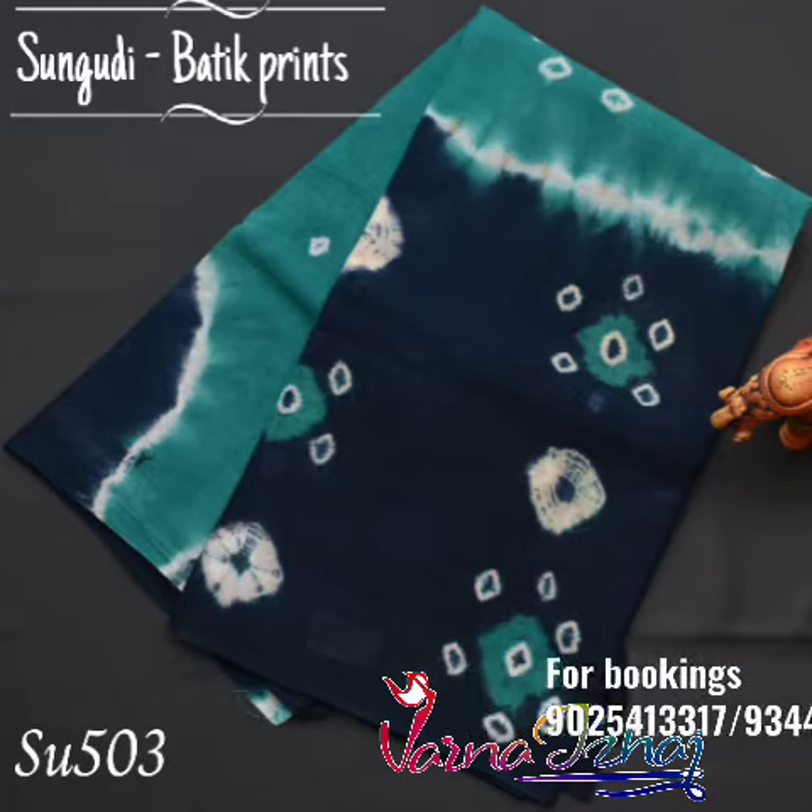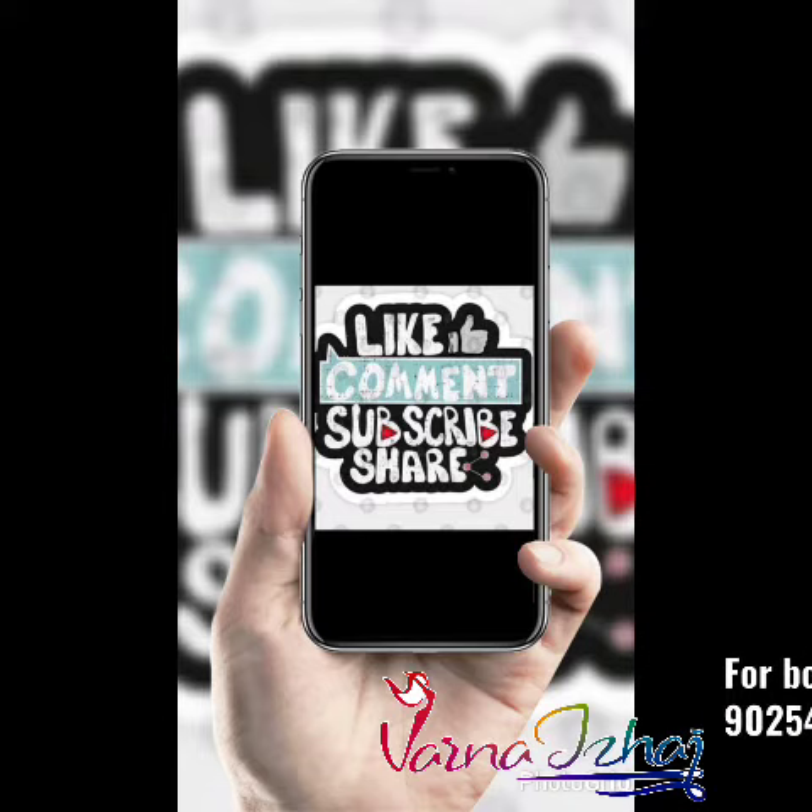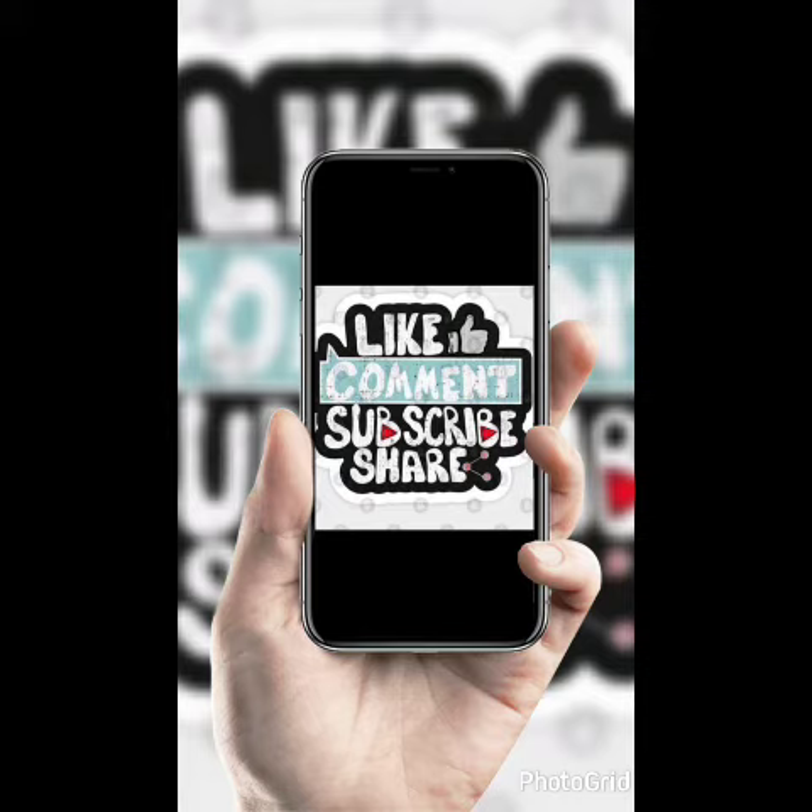For more collections on the same pattern, please WhatsApp the numbers on the screen. Thank you for watching our video. If you like our collection, please like, subscribe, and share. For more new festive collections, follow the links in the description box below.